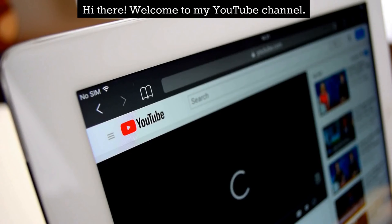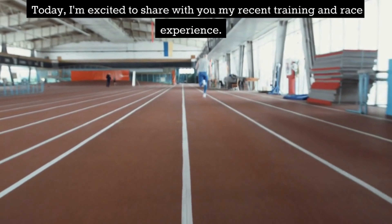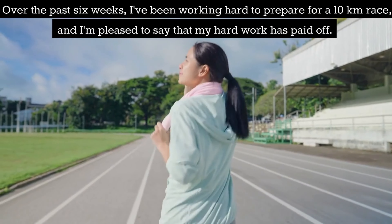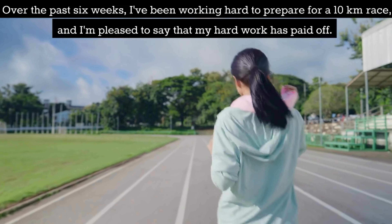Hi there! Welcome to my YouTube channel! Today I'm excited to share with you my recent training and race experience. Over the past 6 weeks I've been working hard to prepare for a 10km race, and I'm pleased to say that my hard work has paid off.